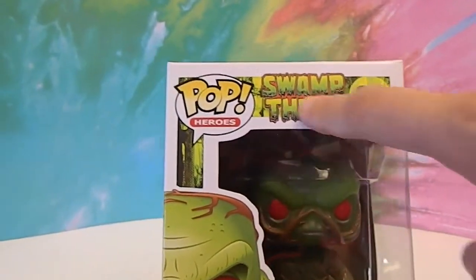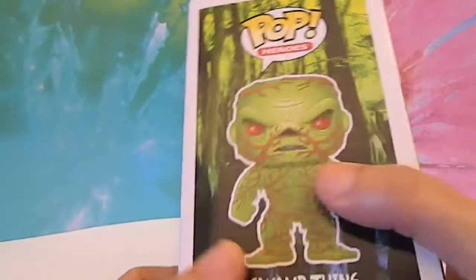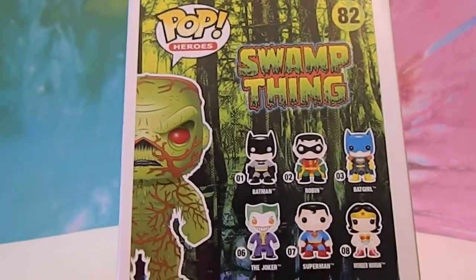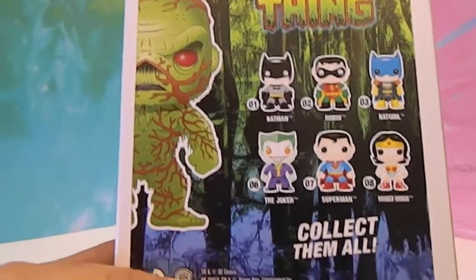I like the font up here — swamp font. Anyway, he's number 82, and he comes in this collection. I think that's just other pop heroes.